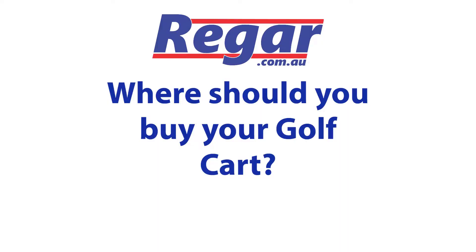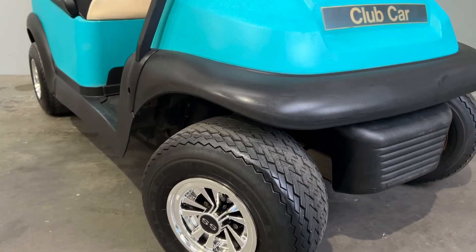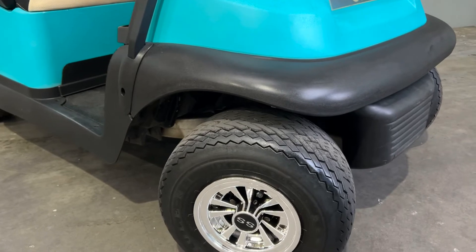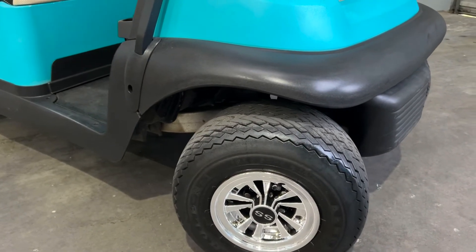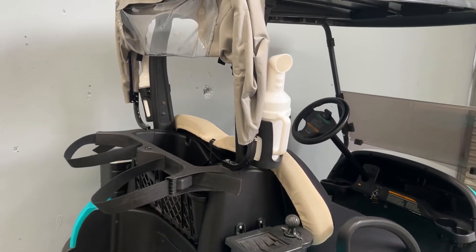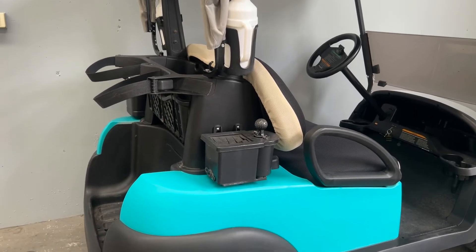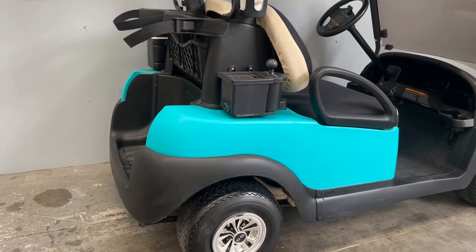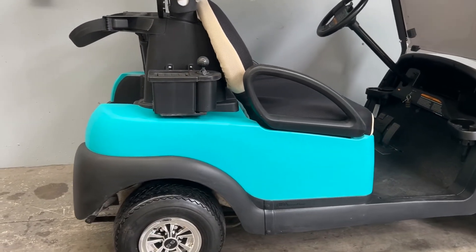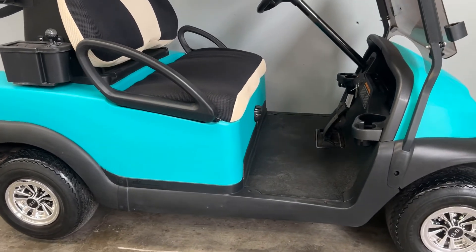So where should you buy your golf cart? Buying from a dealer. What nobody in the industry wants to tell you is almost every second-hand golf cart from a dealer is an ex-fleet golf cart. An ex-fleet golf cart isn't always a bad thing — it really depends on which golf course it's come from. Some golf courses are harder on their golf carts than others and some have better maintenance schedules than others. If you are buying a golf cart from a dealer, ask where it came from, ask about maintenance history and what has been done to refurbish it before you take delivery.